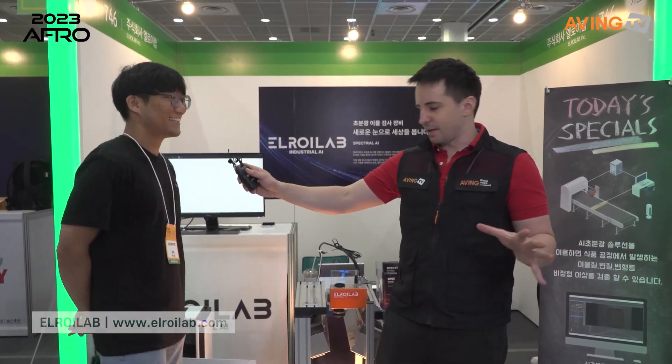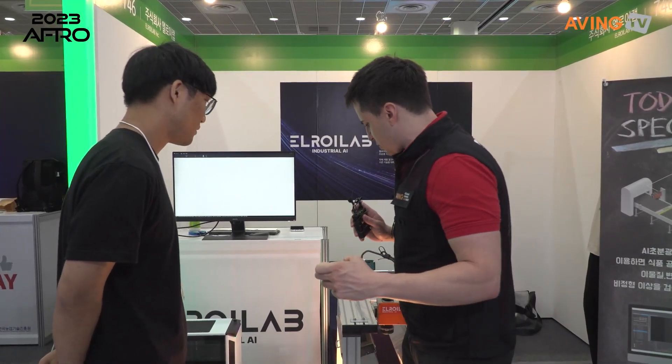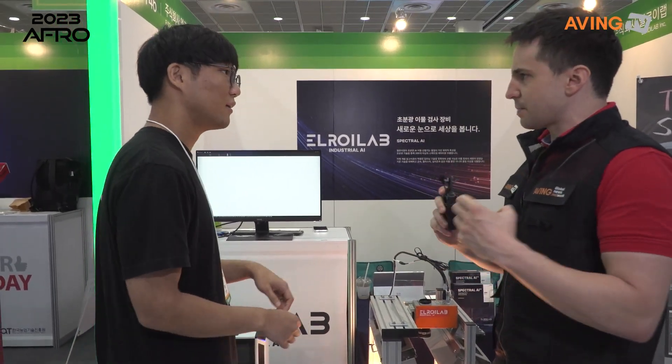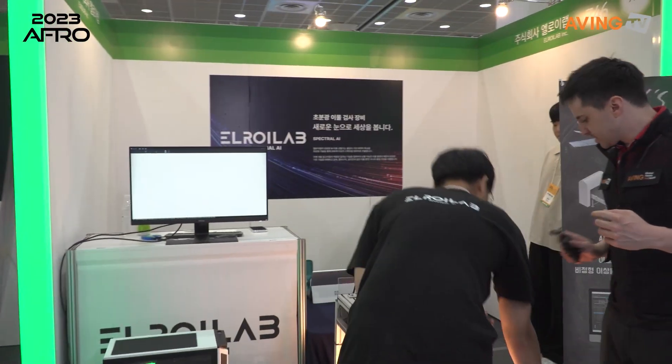Okay, so Elroilab — and metal detection so that you can separate it. How does it work? What are you doing? Let me show it, let's take a look.